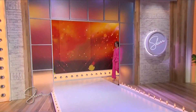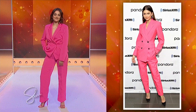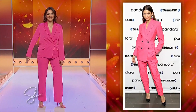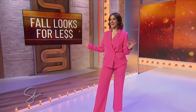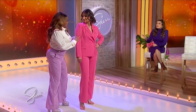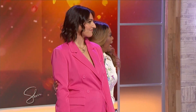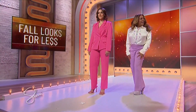Let's bring out Desiree, who is wearing the look for less. Forever 21 — head-to-toe look. We paired the pink with monochromatic pink heels as well to give her the whole look. It's $60 for the whole set and $30 for the shoes — you're looking so good, girl, and it's $90 total.